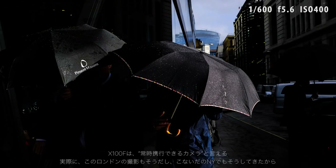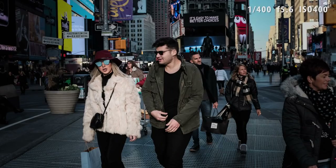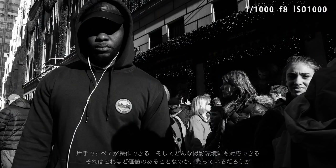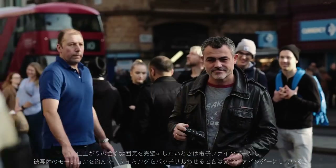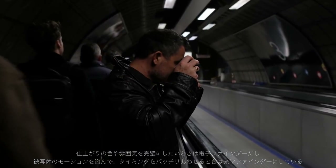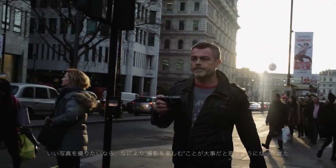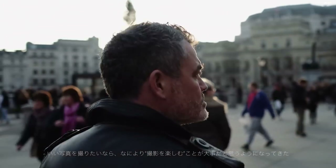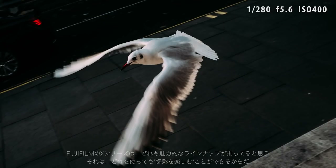The X100F is a camera I can take anywhere with me. I've recently used it on the streets of London and New York. It's great to just be able to have the camera in one hand and blend into the environment while shooting. There's the option to choose between an electronic viewfinder, giving a perfect reproduction of the image I'm about to make, or the optical viewfinder with its bright frame lines, allowing me to see a much wider context of the scene. For me, the most important thing about photography is enjoyment — I have to love what I'm doing. Fuji have created a whole range of great cameras in the X series, and these are part of the reason I enjoy photography so much.